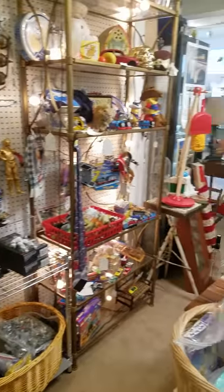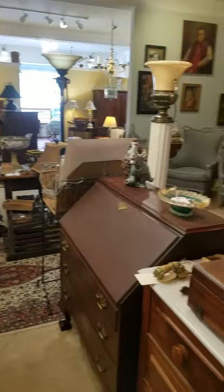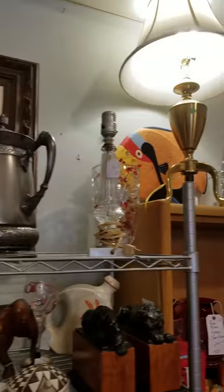Some toys, shelves of toys, furniture, lighting, and more back here in this corner. Lamps for everyone.